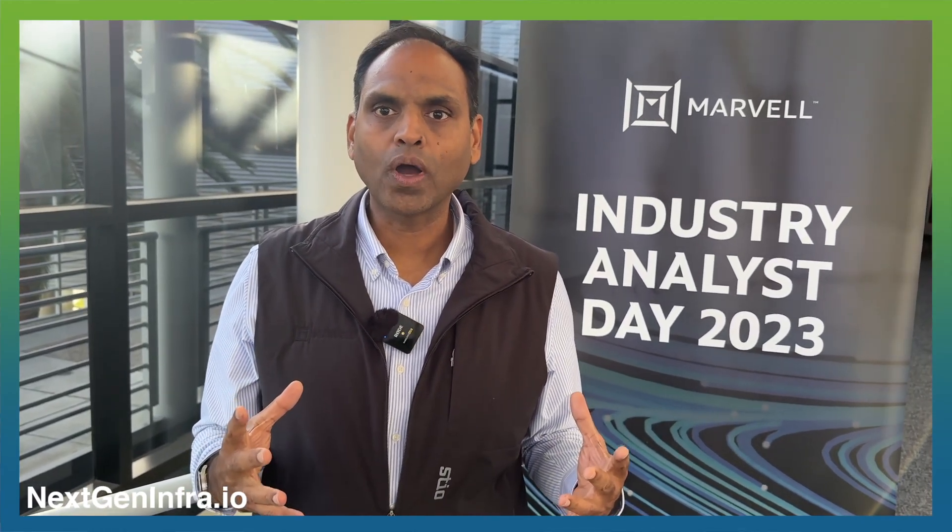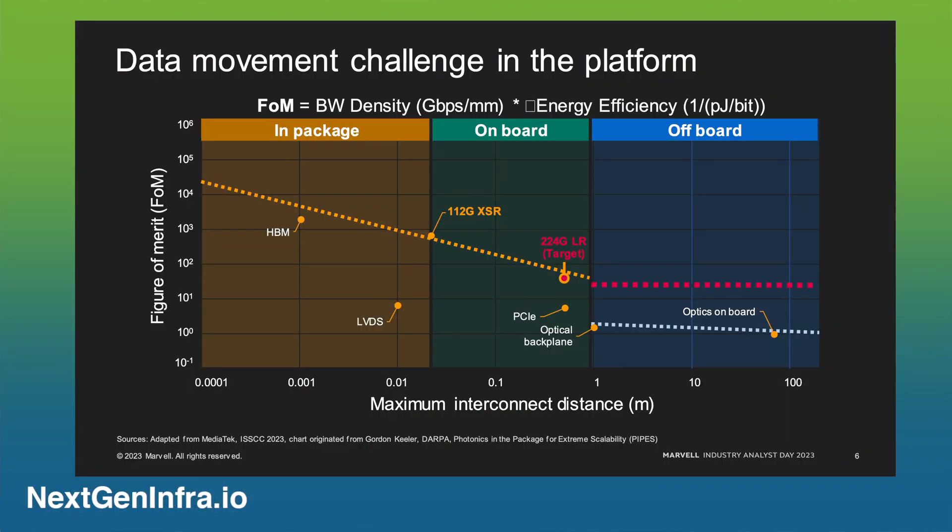If you look at what the data movement challenge means for these large AI hyperscaler customers, it's really how fast can you get large amounts of data — say in gigabits per second — across a distance, perhaps millimeters to meters, and with different mediums. It could be within the die, die-to-die, across package, on the board, and off board with optics.